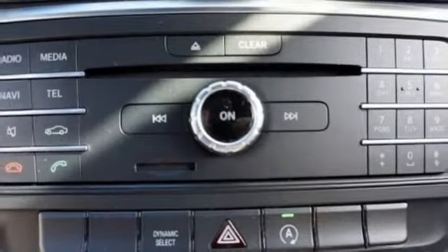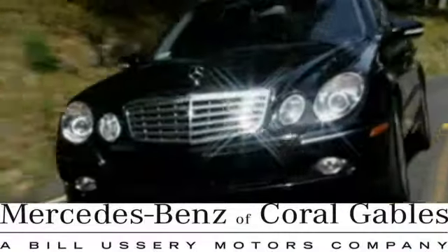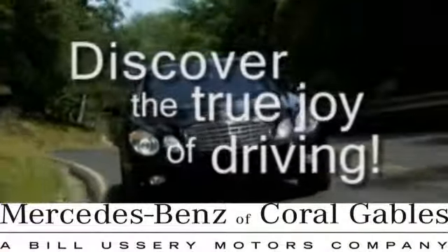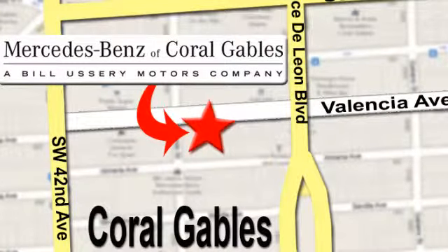Small size, big ability. Come in for a test drive at Mercedes-Benz of Coral Gables. Our goal is to help you discover the true joy of driving. We're conveniently located just west of I-95 at 300 Almeria Ave.